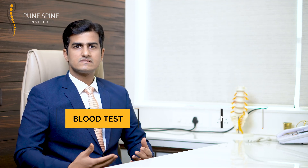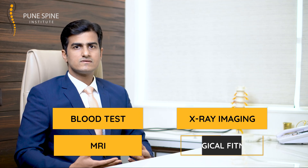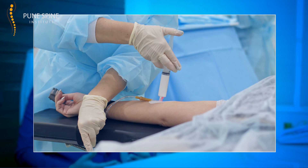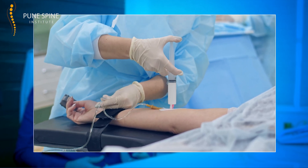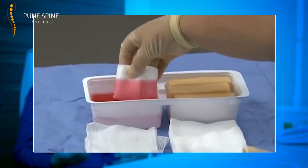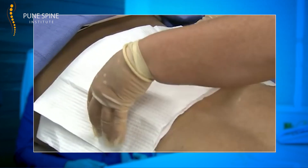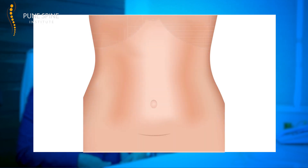Once the patient and surgeon have decided to proceed with the ALIF procedure, the patient undergoes blood tests, X-ray imaging, MRI, and obtains surgical fitness clearance from the physician as well as the anesthetist. Typically, we admit the patient one day before surgery. On that day, you clean your bowels with certain liquids we provide. The next morning, you are taken to the operation theater and given general anesthesia. The patient is positioned in a lordotic position on the operating table, the skin is cleaned, sanitized, and draped. The incision is made on the belly — most often a horizontal bikini incision, which is hidden and heals quickly.